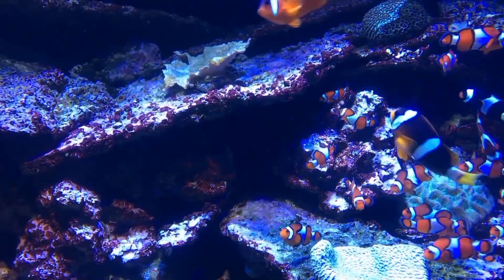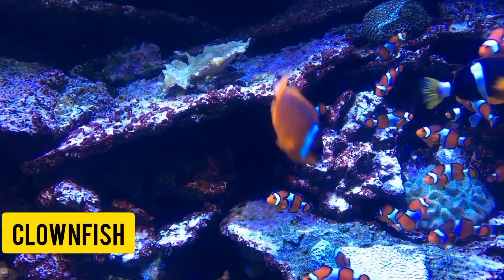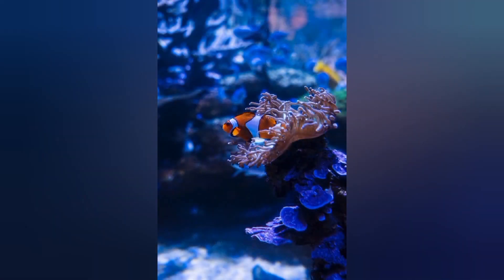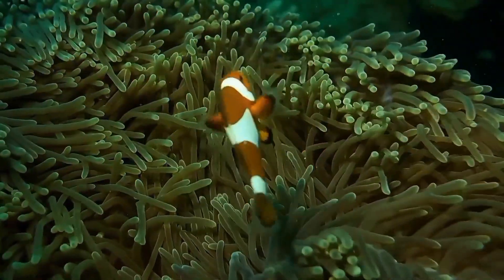Number ten: Clownfish. Made popular by the movie Finding Nemo, clownfish are a type of saltwater fish known for their bright orange coloring and unique relationship with sea anemones. They require a specialized saltwater aquarium setup.